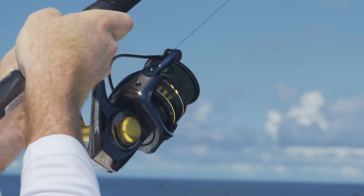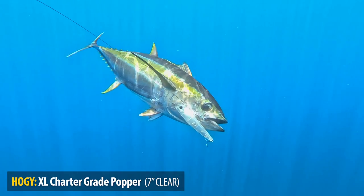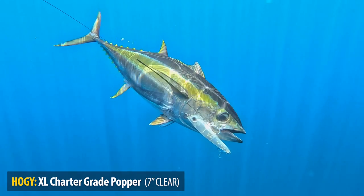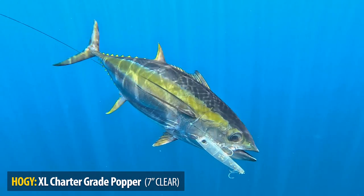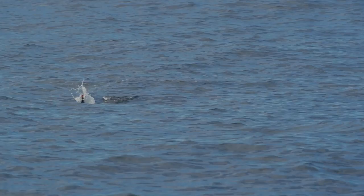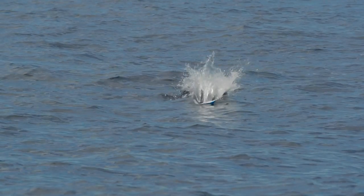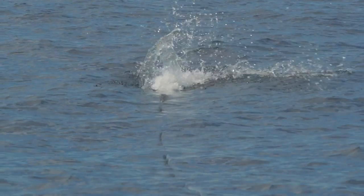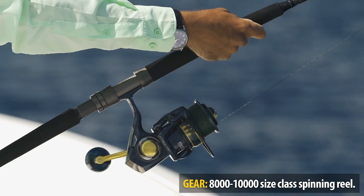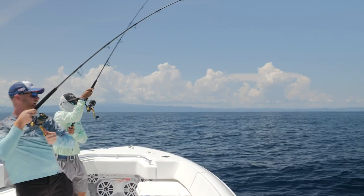Hooked up again with the Hoagie popper — it's been non-stop action all day. Doubled up again, one on the white, one on the blue.